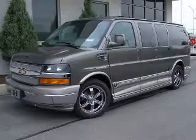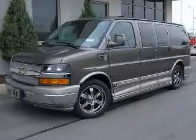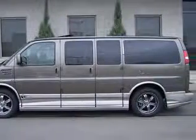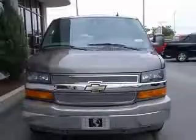We are proud to present this excellent new 2010 Chevrolet Express 1500. This Express 1500 has a 5.3L V8 engine and an automatic transmission.